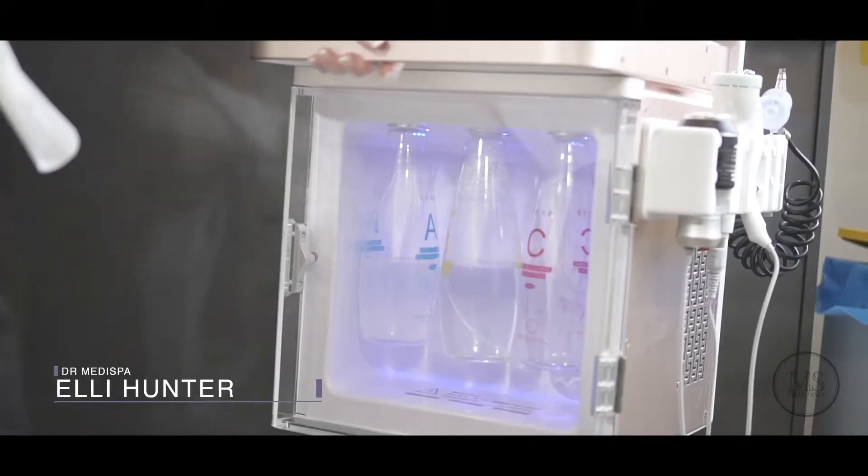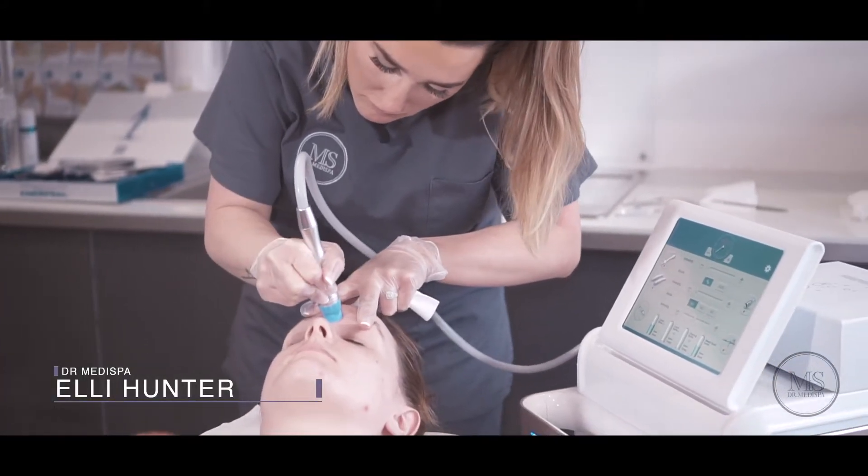Aquafacial is something that we do before a chemical peel. This is amazing for congestion, blocked pores, comedones, blackheads — designed just to clear the skin ready for your chemical peel.